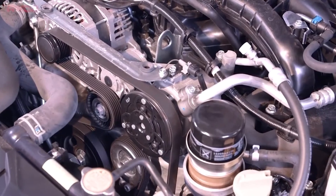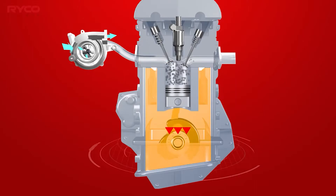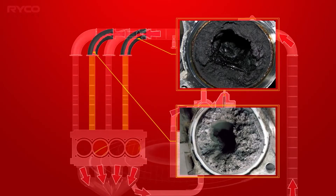Contrary to popular belief, they aren't just for your diesel engines. Direct injection petrol engines also suffer from carbon build-up in the intake manifold and on the back of the valves, meaning they can also benefit from keeping crankcase emissions away from the engine's air intake.